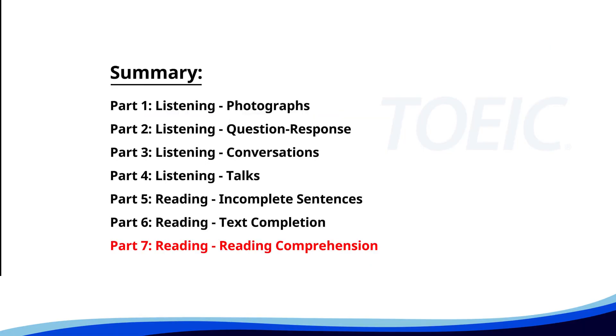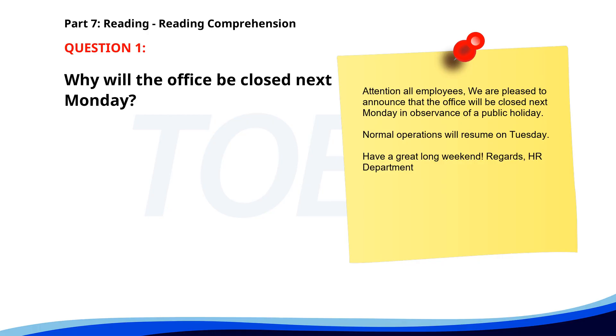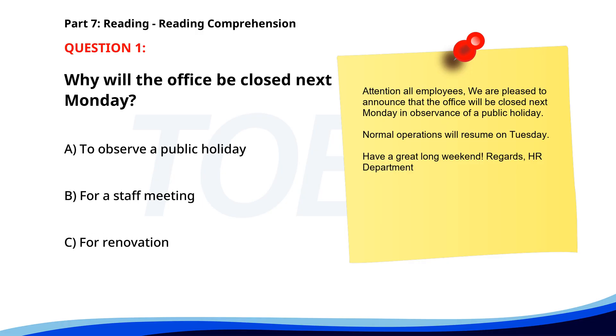And finally, Part 7, Reading Comprehension. Get ready to read passages and answer questions based on them. Let's finish strong. Number one. Attention all employees: we are pleased to announce that the office will be closed next Monday in observance of a public holiday. Normal operations will resume on Tuesday. Have a great long weekend. Regards, HR Department. Why will the office be closed next Monday? A. To observe a public holiday. B. For a staff meeting. C. For renovation. The correct answer is A. To observe a public holiday.